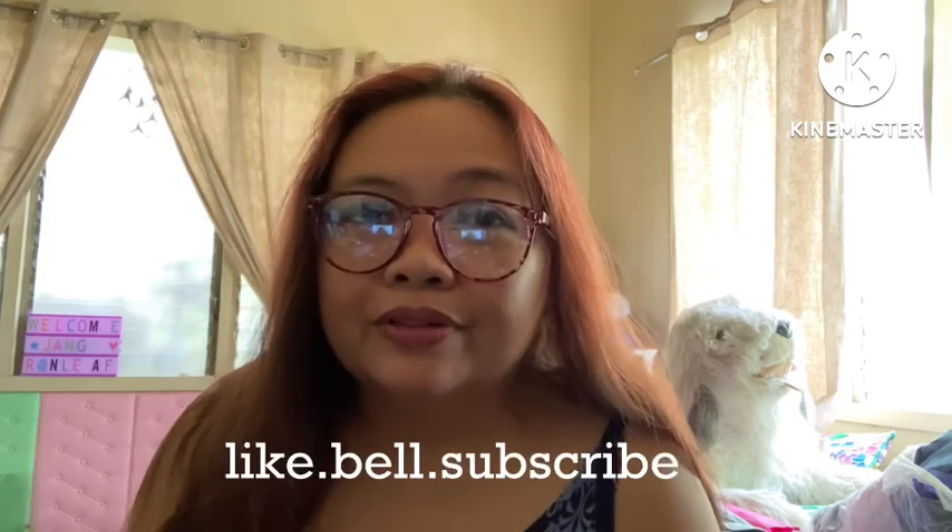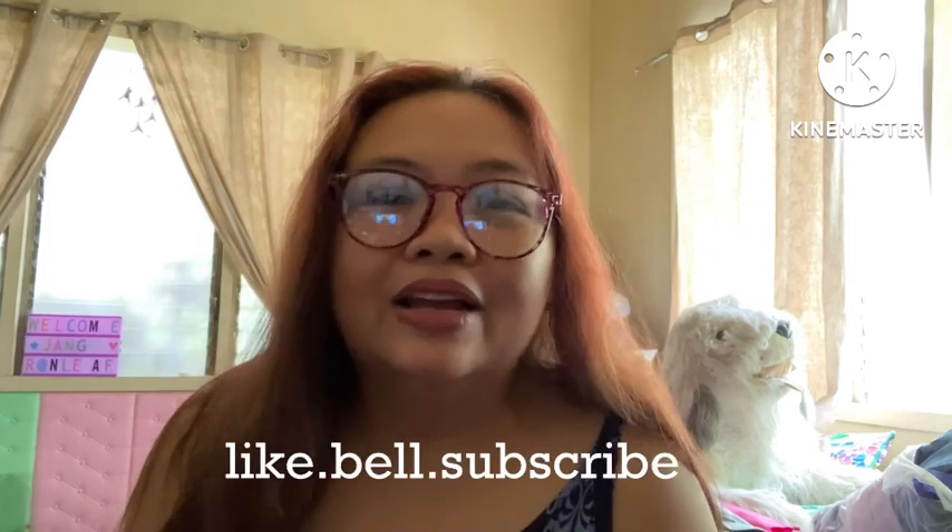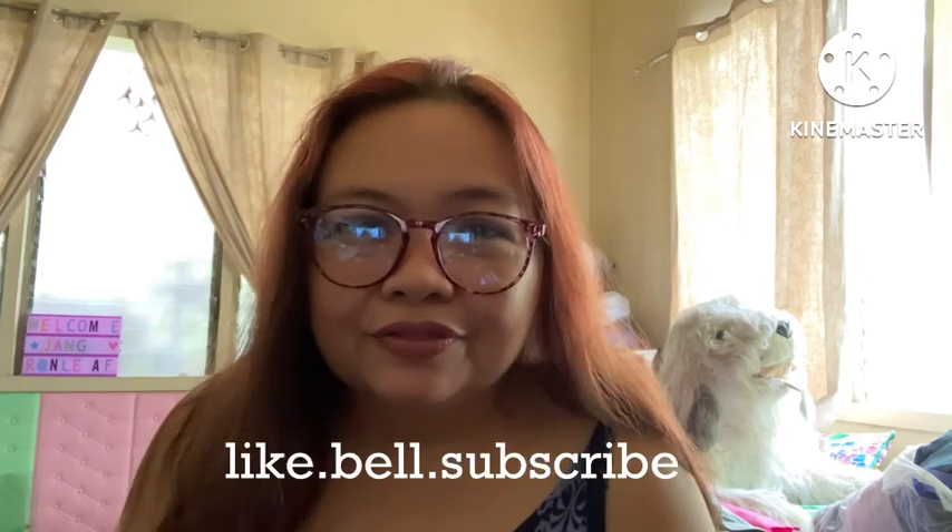If you like this video, please don't forget to hit the thumbs up sign, the notification bell, so that you will be notified every time I will have a new video. And please don't forget to subscribe. Let's start.